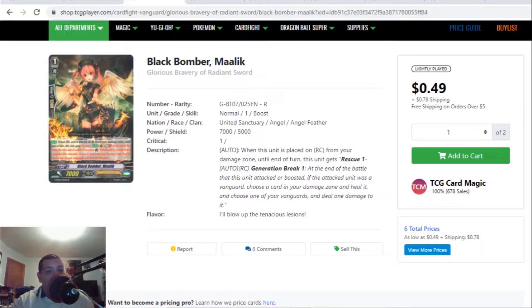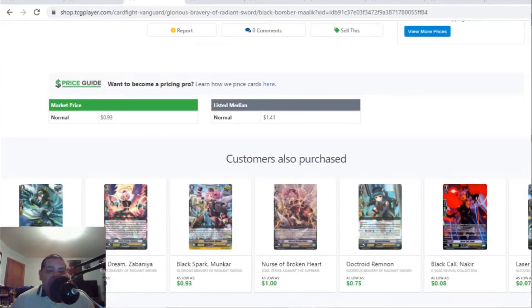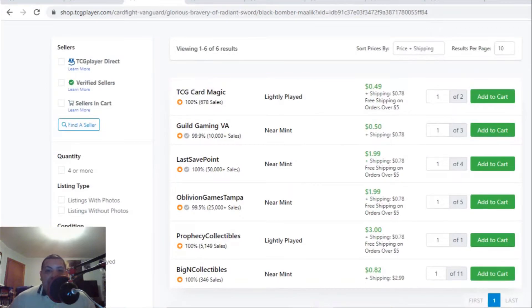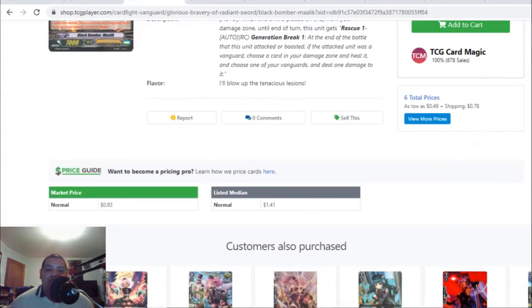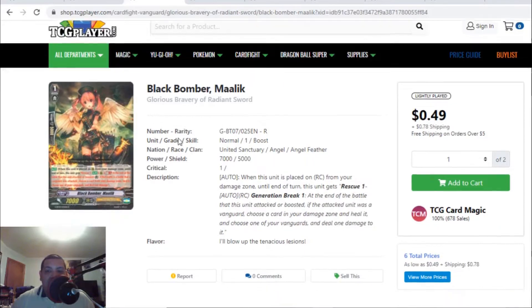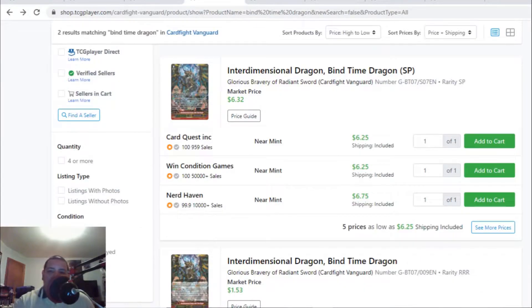Another Angel Feather card — this time a Grade 1 rare, Black Bomber Malik. This Angel Feather is only going for 50 cents, with two listings at 50 cents plus 78 cents shipping. After that it's becoming a two-dollar card and eventually three dollars, with only six listings total. If you have this Grade 1 rare for Angel Feathers, it's not less than a dollar — I recommend pushing them for $1.50 or even two bucks, because this Grade 1 is definitely leaving the market.